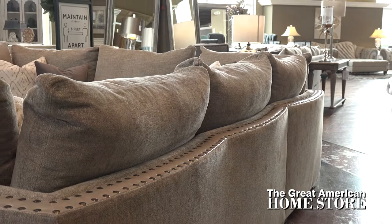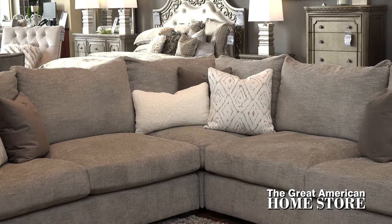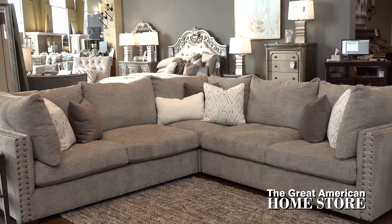The Vancouver Sectional features a neutral yet decorative fabric scheme and the included seven accent pillows add an extra splash of style. Relax in elegant transitional style when you add this handsome Vancouver sectional to your living room or den.